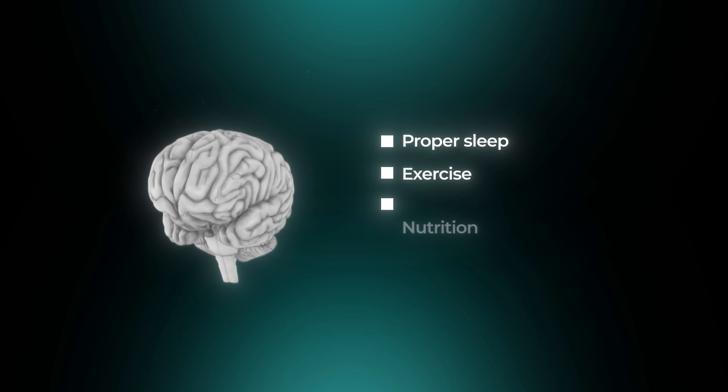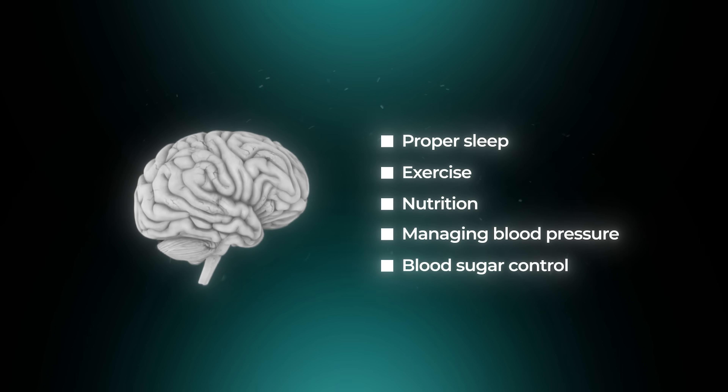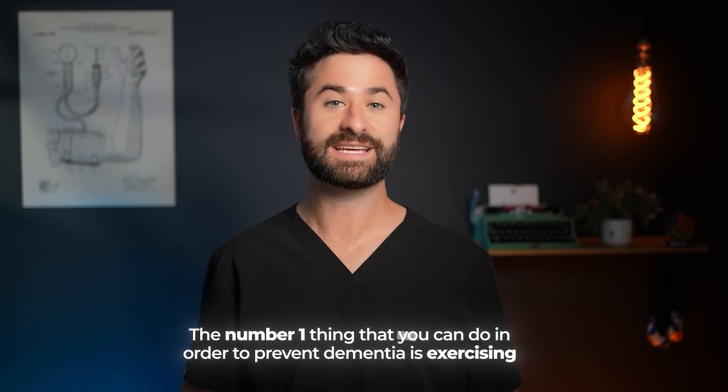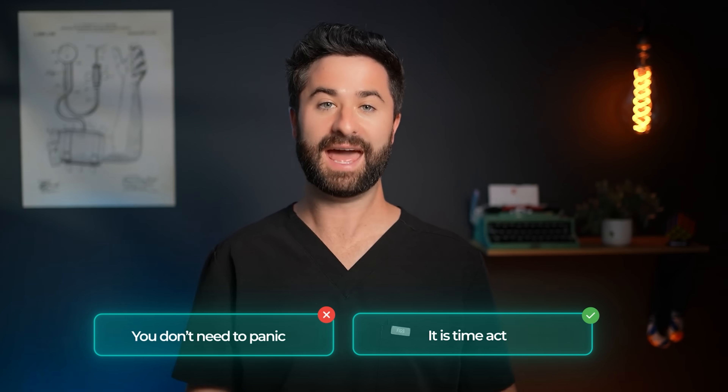Most importantly, support your brain with the basics: proper sleep, exercise, nutrition, and managing blood pressure and blood sugar control will all help prevent brain aging. Honestly, the number one best thing you can do to prevent dementia in general is to exercise, as the data shows it to be the most potent anti-brain-aging intervention available today. If you've been on these medications for a long period of time, there's no need to panic — but it is time to act.